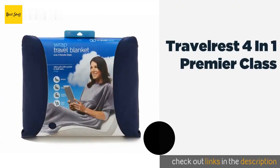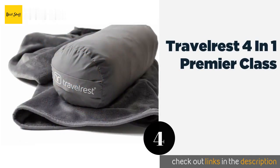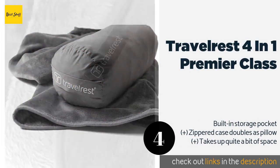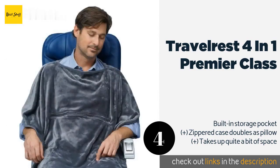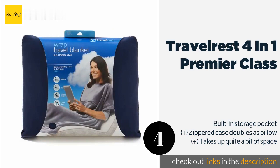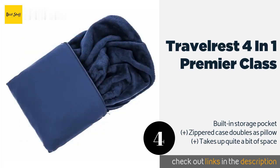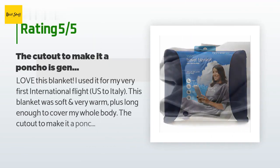The next product is the Travelrest 4-in-1 Premier Class. It is made in a poncho style so you can wrap it around yourself with ease and don't have to worry about it slipping off if you toss and turn while sleeping. It's available in gray or blue for approximately $30. There are 759 reviews with an average rating of 4.3 stars.